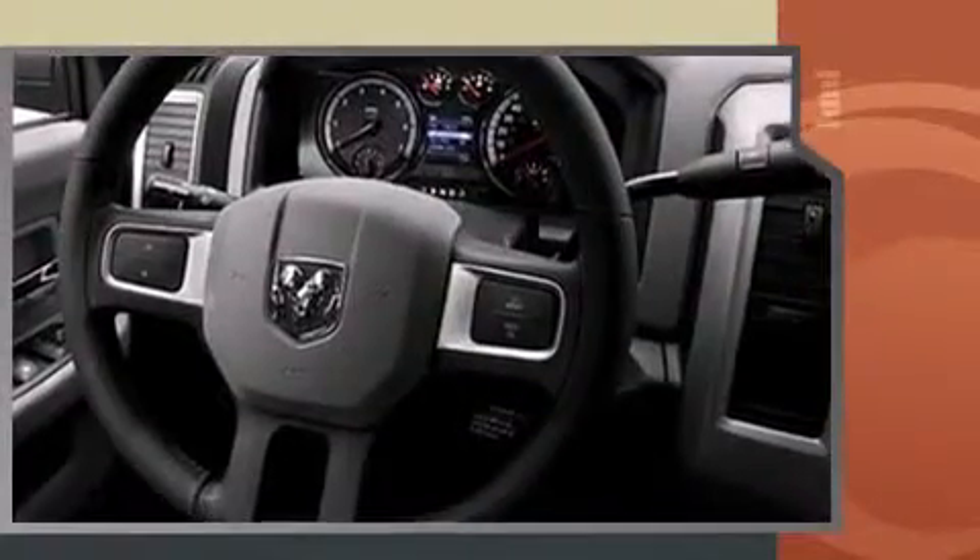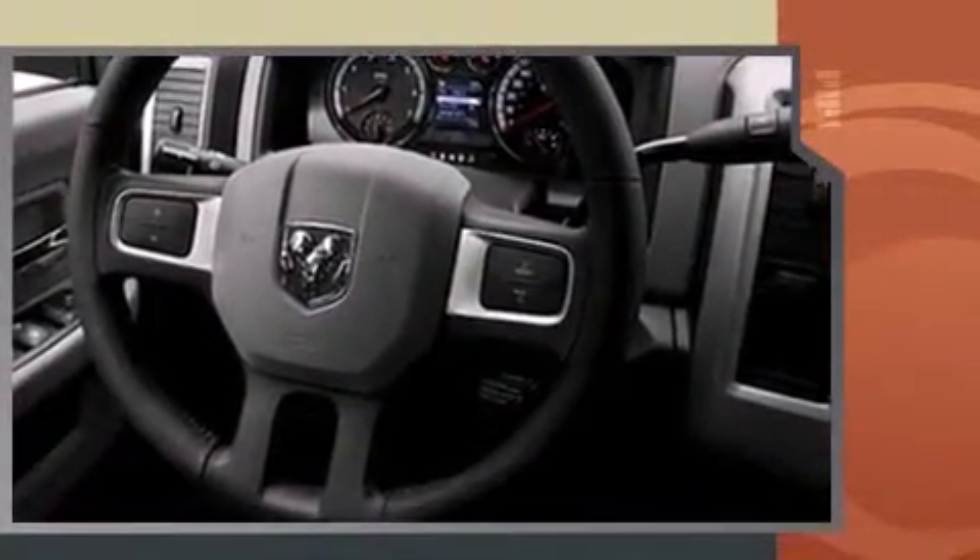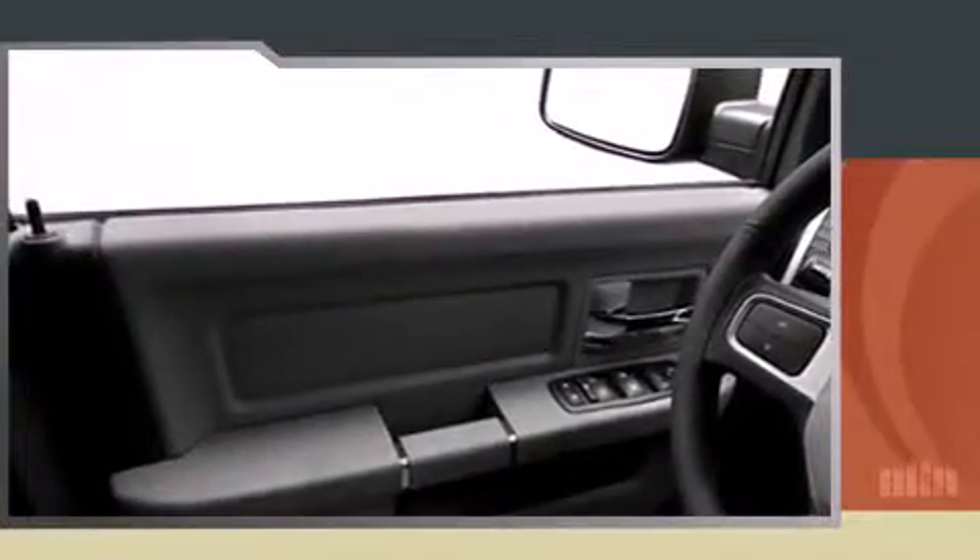The following features are included: a rear step bumper, a front bench seat, power door mirrors and heated door mirrors, and one-touch window functionality.